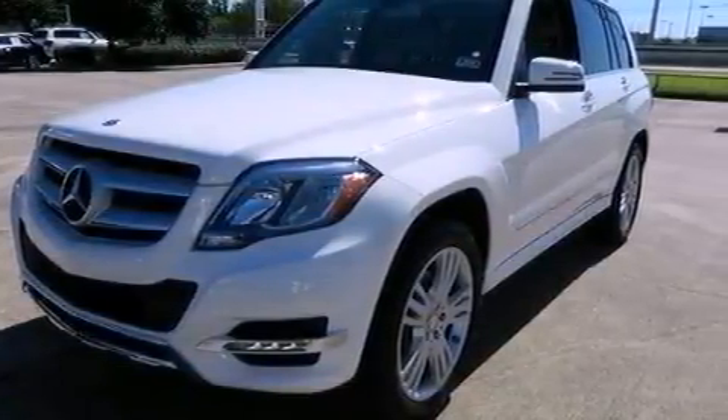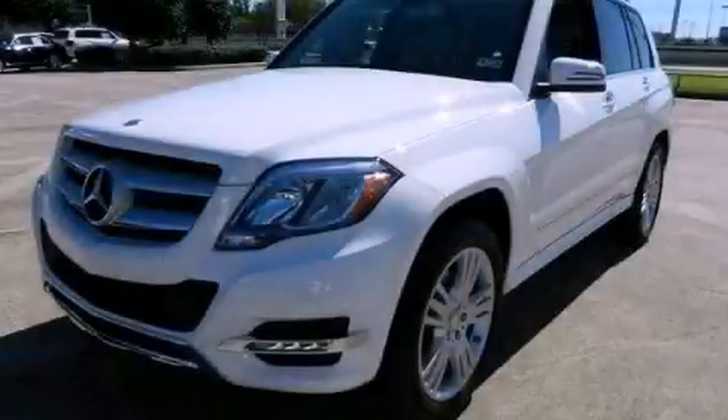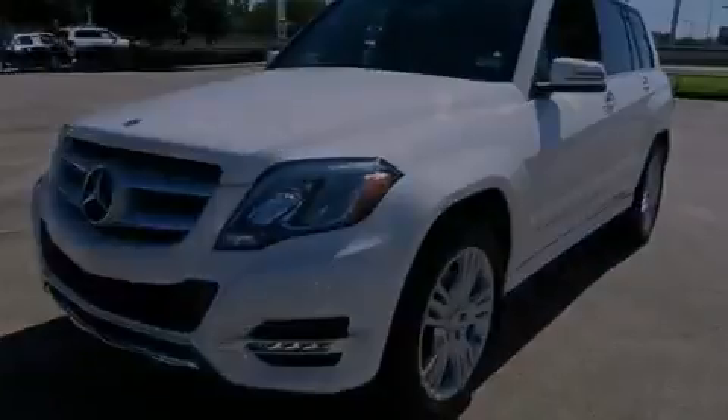This vehicle is sure to sell fast. Call and arrange your test drive today.